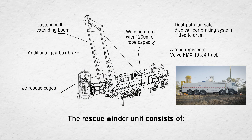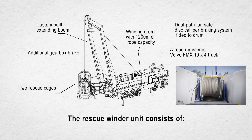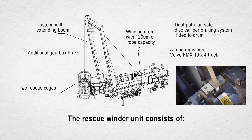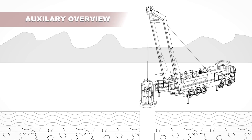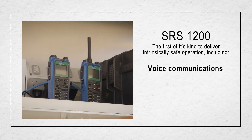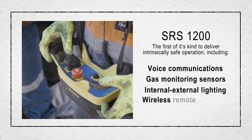The rescue winder unit consists of a road-registered Volvo FMX 10x4 truck, a custom-built extending boom, a winding drum with 1200 metres of rope, a dual-path fail-safe disc caliper braking system fitted to the drum, an additional gearbox brake, and two rescue cages — one multi-person cage and one single-person cage. Auxiliary equipment to operate the unit includes voice communications, gas monitoring mechanisms, cameras, internal and external lighting, and a wireless remote to operate the winder.